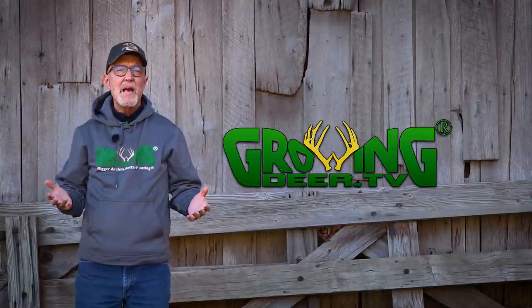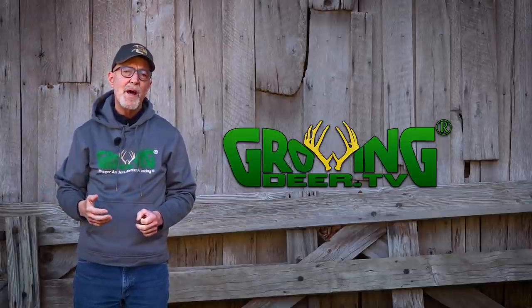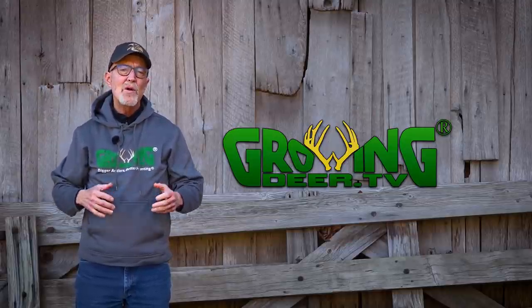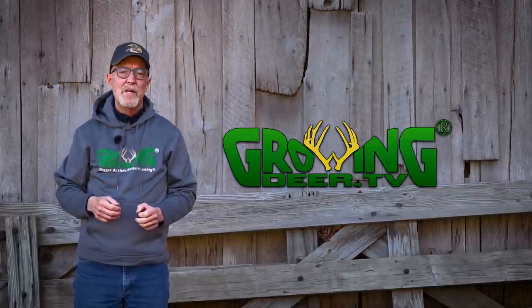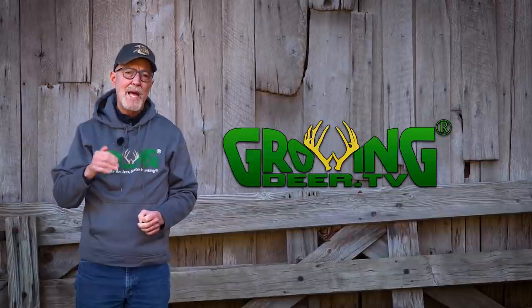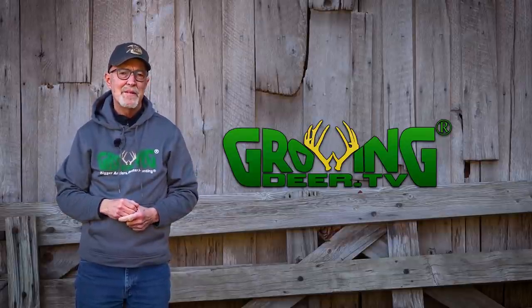I don't believe cementum annuli is necessary unless you're doing a detailed research project, but it's really cool to have that data. Learning these things is a great way to enjoy Creation, but it's even more important to be intentional to spend time daily seeking the Creator's will for your life. Thanks for watching GrowingDeer.